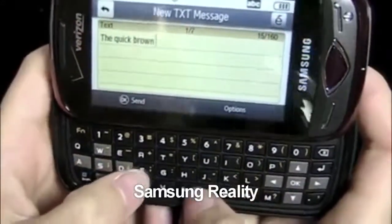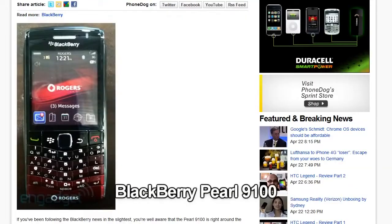Speaking of unboxings, Sydney unboxes the Samsung Reality from Verizon. So tell us, Sydney, what is the Samsung Reality? It's a 3G multimedia phone. There you go. The BlackBerry Pearl 8900 gets spotted in the wild.